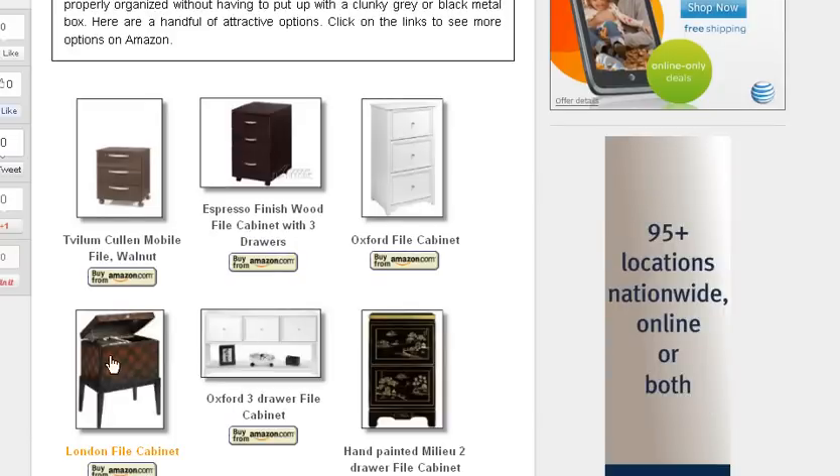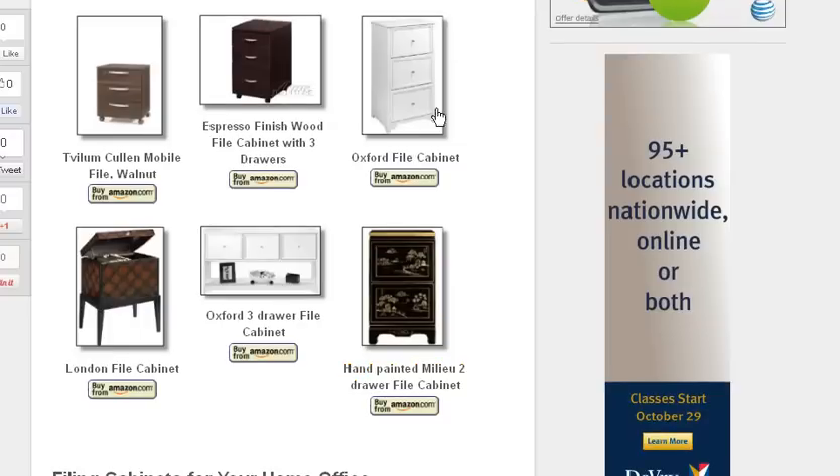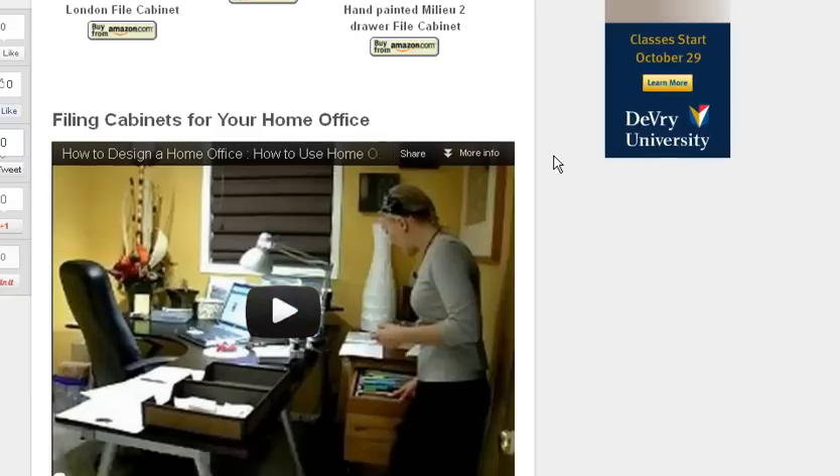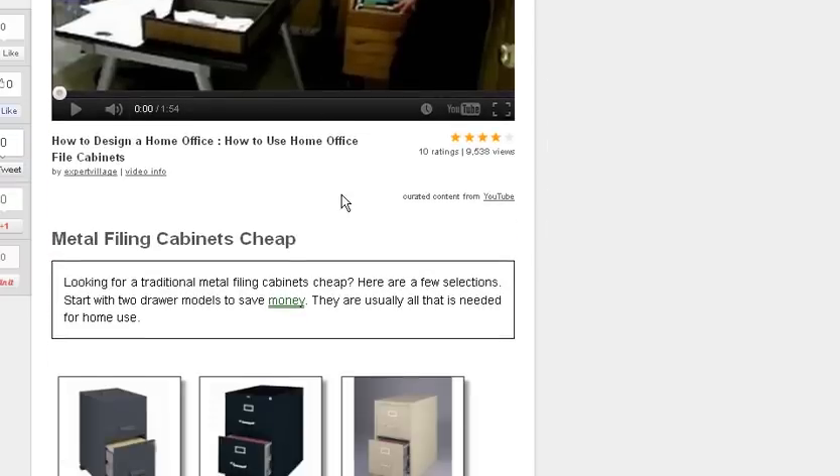We talk about some decorative filing cabinets for the home office — these are a little bit nicer. Here's one on legs, here's kind of a platform thing, here's kind of a fancy one. These are a little more standard but they've got different textures and different colors to fit into any decor. We've also got a decent YouTube video by somebody else on how to design your home office and how to use filing cabinets.